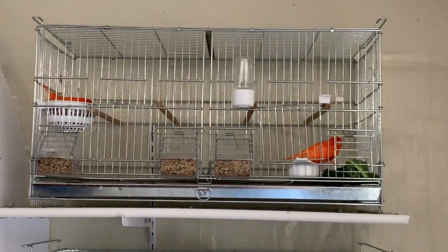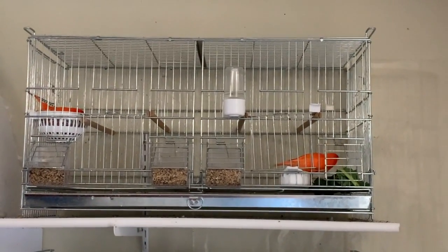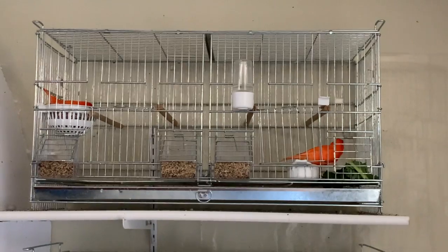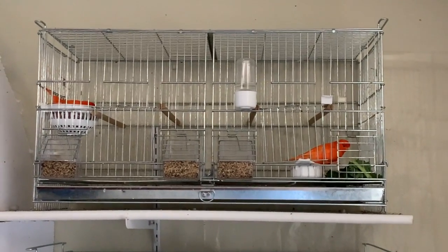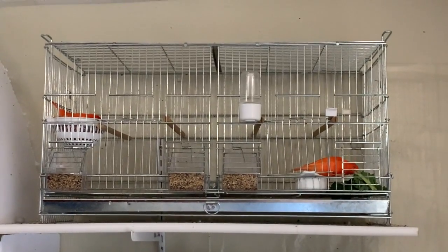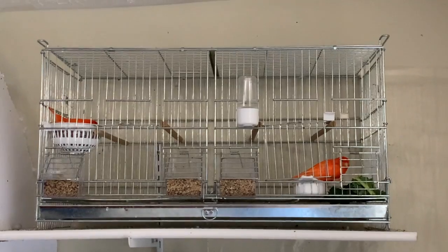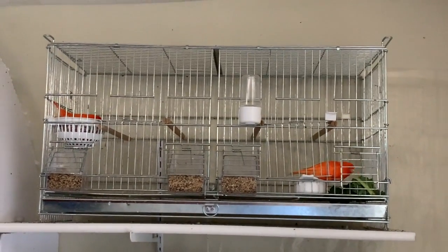On Wednesday I give them some veggies. There are a lot of kinds of vegetables you can give to birds, but canaries love cucumber, broccoli, and kale. I choose only one veggie per week and give them either cucumber, kale, or broccoli.